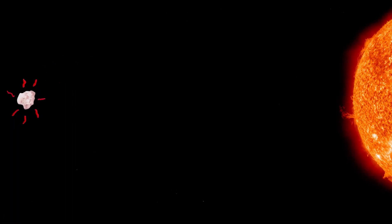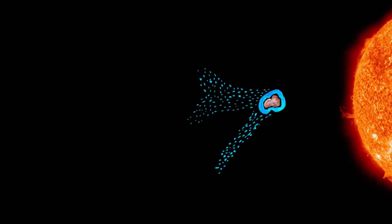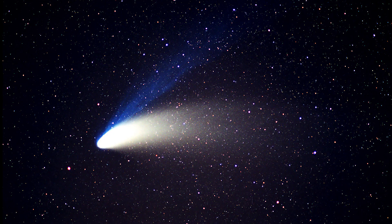As a comet approaches the sun, the sun heats it up, melting and vaporizing its icy materials. This releases a cloud of dust and gas around the nucleus, known as the coma. The particles are then blown out by the solar radiation and solar wind, forming two tails.